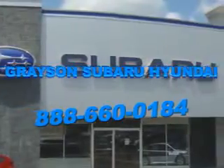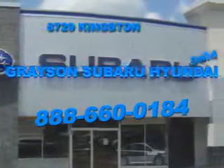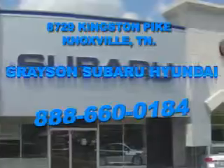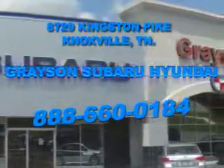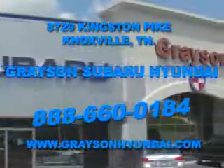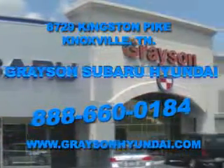Open six days a week, Grayson Subaru Hyundai is conveniently located at 8729 Kingston Pike in Knoxville. Come see us. For more information about our amazing inventory lineup, check us out online at www.graysonhyundai.com. We'll see you later.